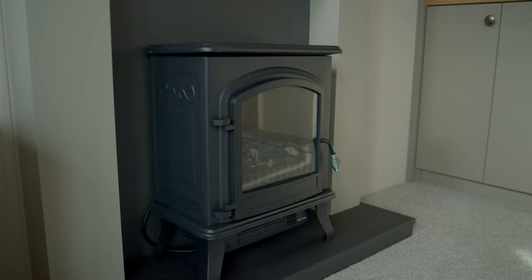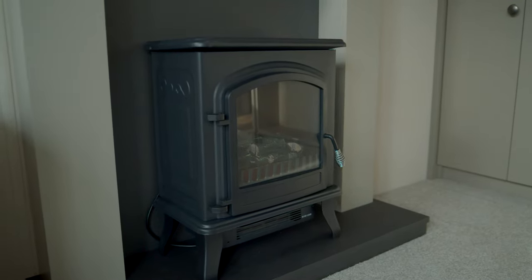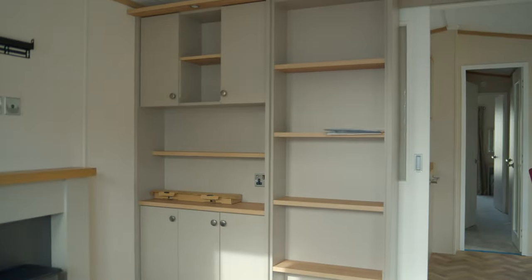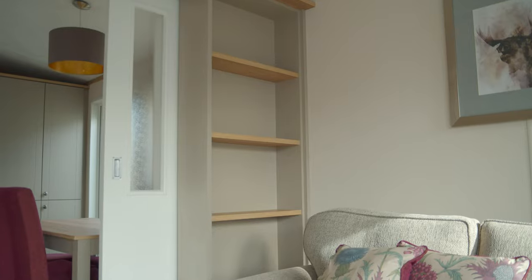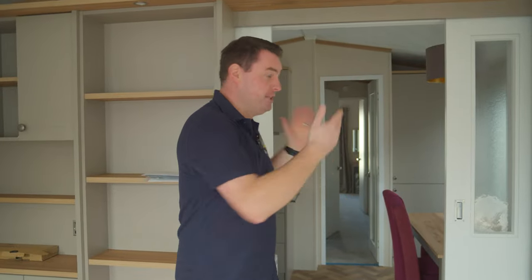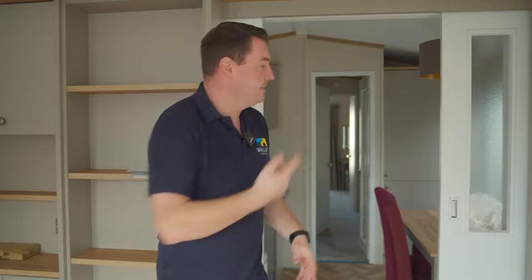Over on this side of the room we have the very stylish looking stove. Above that, a wall-mounted TV with sockets and USB charging points — all built into this unit here beside me. Plenty of storage and open bookshelves, and we also have down lighters. A key feature of this mobile home is these closed-off doors behind me that we can close off this living space.